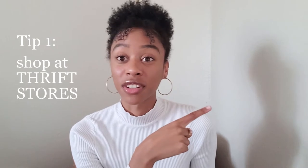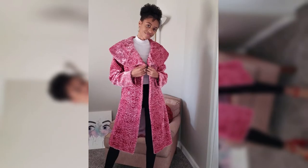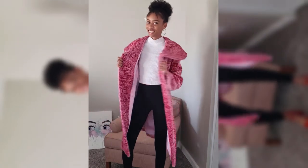So tip number one is shop at cheap stores — and by cheap stores I mean thrift stores. I love to go to Goodwill so much, especially on half-off Saturday, so everything is literally like three dollars. If you have just a five dollar bill, go to Goodwill because I guarantee you will find something there that you like. You could get a coat for five dollars. I actually get all of my coats from Goodwill, and here's just a few of them. This pink one is my latest find — it was $15, more on the expensive side of Goodwill, but still a lot cheaper than what you'd find anywhere.